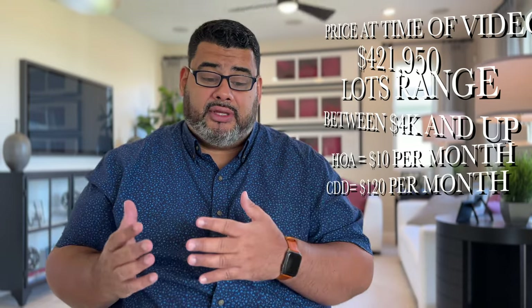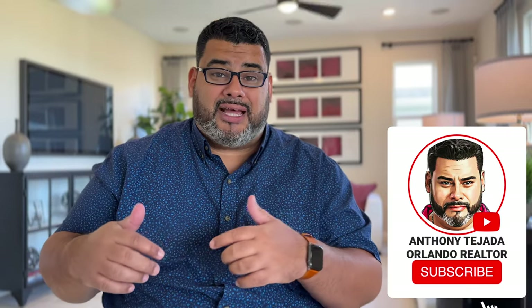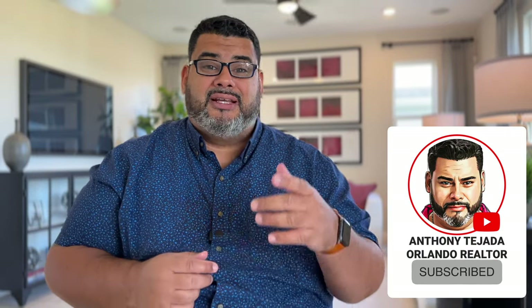Lots in this community can go from $4,000 and up, the HOA is $10 a month, but there's also a CDD of $120 monthly. Stay tuned so I can show you this gorgeous home, but first if you can help us out, press the subscribe and alert buttons down below — it really does help us out. Let's go see this home.